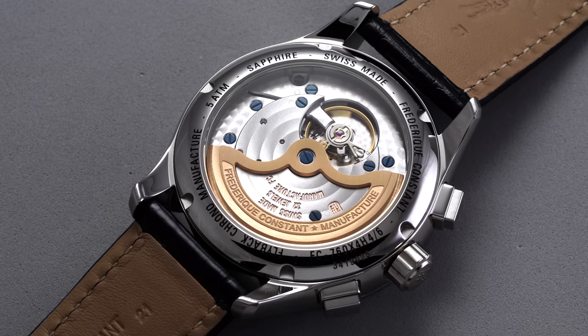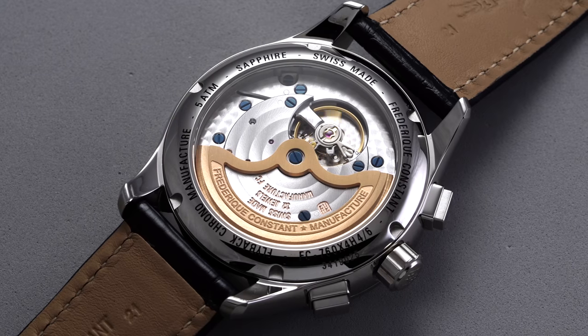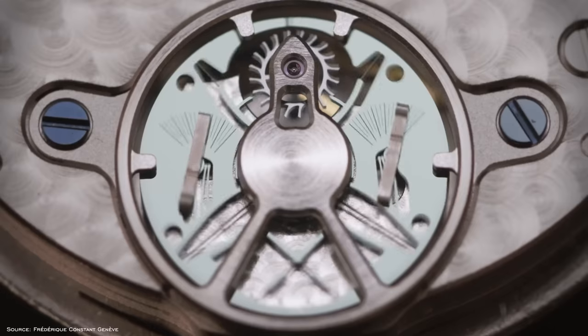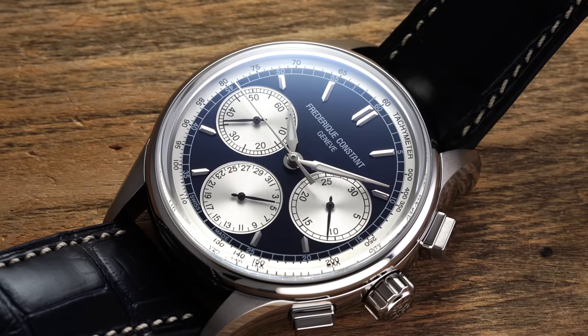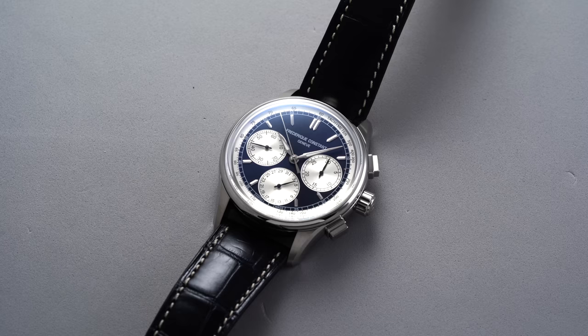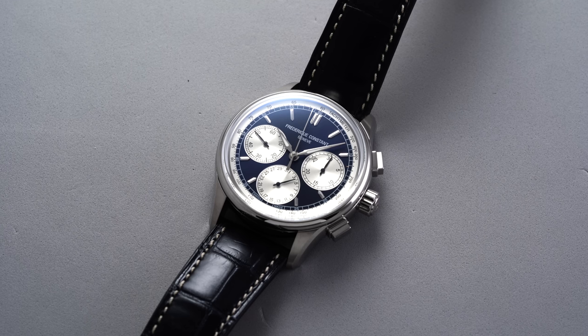This comes with the automatic FC 760 movement. I don't think Frederic Constant gets enough credit for what they're doing with their movement production — they have well over a dozen in-house calibers. Last year they came out with a new high-frequency oscillator, which is pretty remarkable. Now this watch certainly has some Patek Philippe vibes — you see the 5170 in the overall display orientation — but still, a flyback chronograph at around $4,000 is compelling. You can typically find them for good prices pre-owned as well.